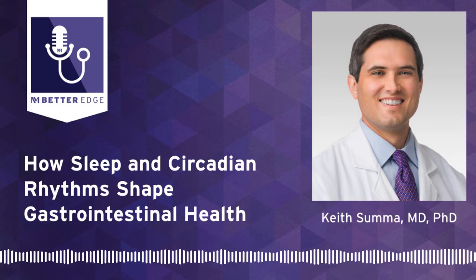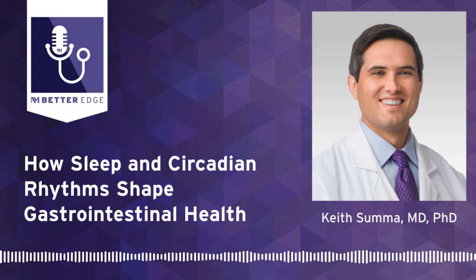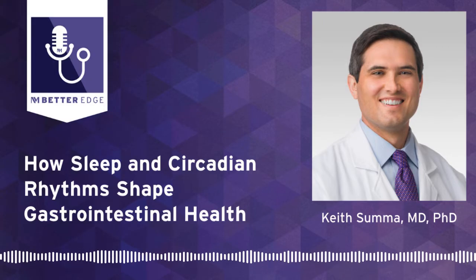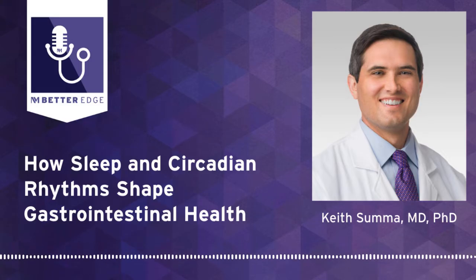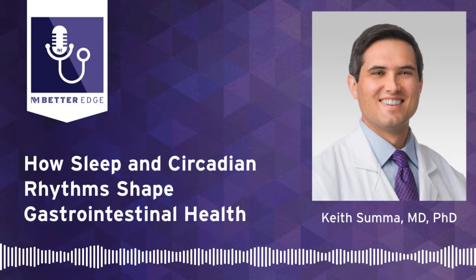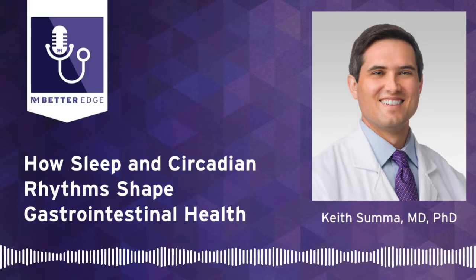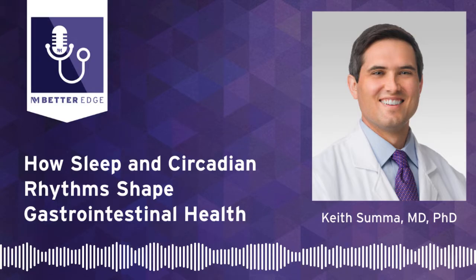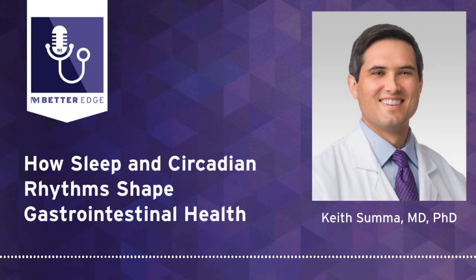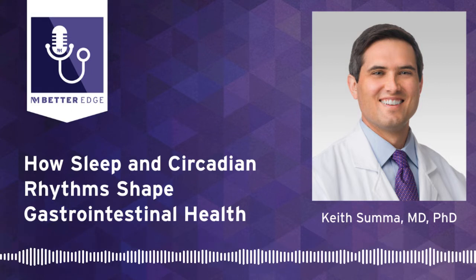How do peripheral clocks in organs like the liver, intestines, and pancreas synchronize with the master clock in the brain, and what happens when they fall out of sync? The peripheral clocks in organs throughout the body synchronize with the master clock in the brain through a variety of mechanisms. For example, there can be a direct neural connection through nerves such as the vagus nerve, which can communicate with different organs in the body and influence the peripheral clocks in those tissues.